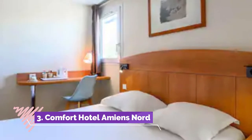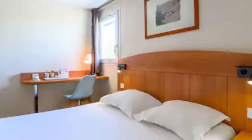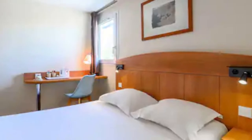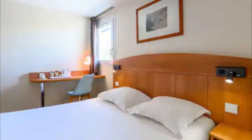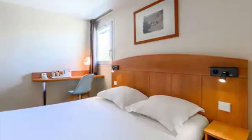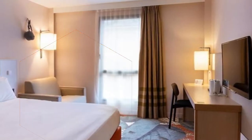Number three: Comfort Hotel Amiens Nord. Comfort Hotel Amiens Nord is just four kilometers from Amiens city center and offers accommodation with a terrace. Free Wi-Fi, free private parking, and meeting rooms are available on site. The hotel's rooms feature a flat screen TV with satellite channels. The en-suite bathroom features a hairdryer, free toiletries, and a bathtub.